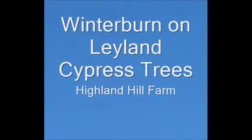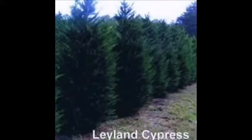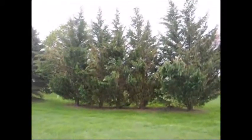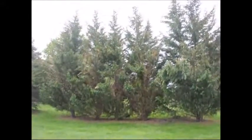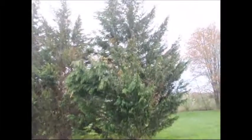Winter burn on Leyland cypress trees. These are Leyland cypresses that we have in our field. They looked really good last fall. But now, after the winter winds, our Leyland cypresses — even those planted in landscapes for many, many years — have suffered real hard winter burn and dieback.